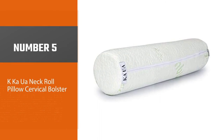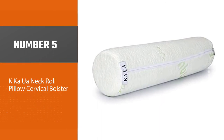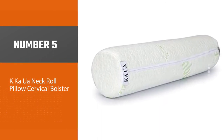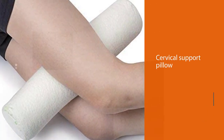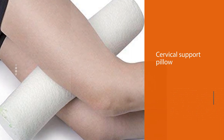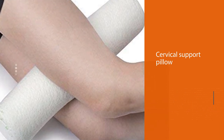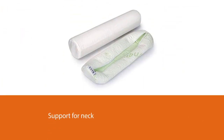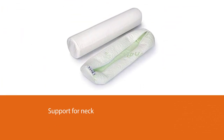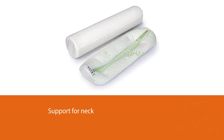Number five: the KKAUA Neck Roll Pillow Cervical Bolster. This is no ordinary pillow — the KKAUA cervical support pillow is designed to help support your neck, back, knees, and other joints. The firm four-inch pillow will work for most people, offering a premium Hawaiian rain support experience throughout the night.